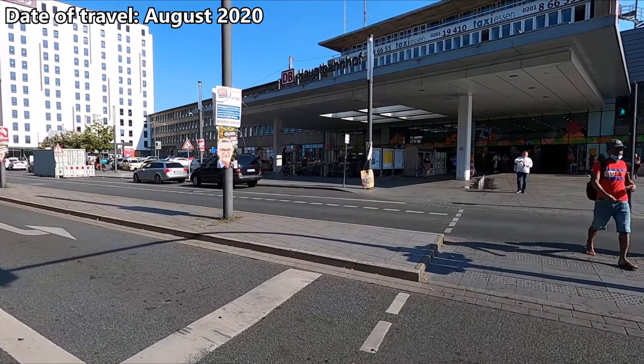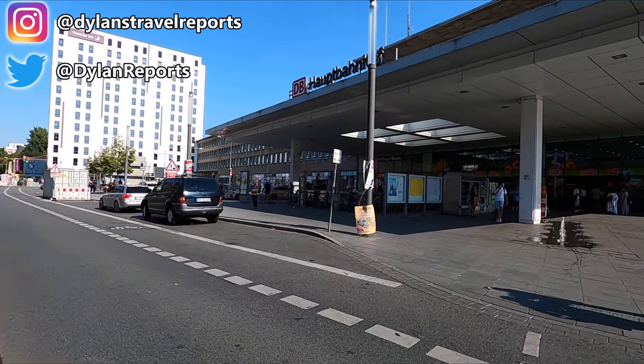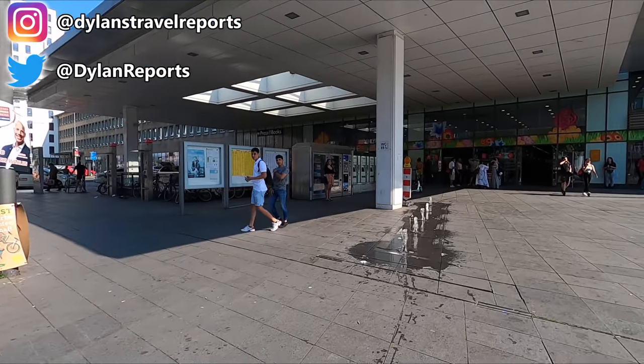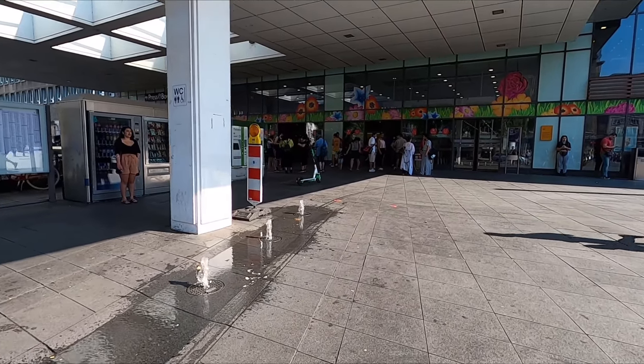Hello and Guten Tag from Essen in the Ruhr region of Germany. I'm just making my way into Essen Hauptbahnhof, or to give its English name, Essen Main Station, where I'll be catching one of Deutsche Bahn's locomotive hauled intercity services down to Stuttgart.